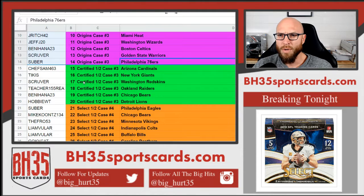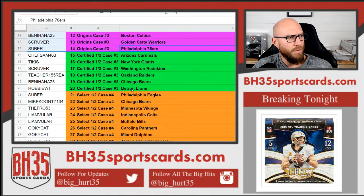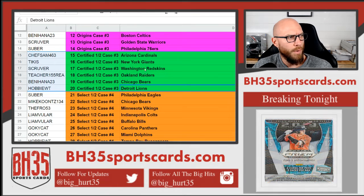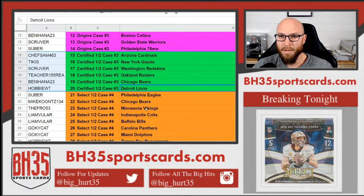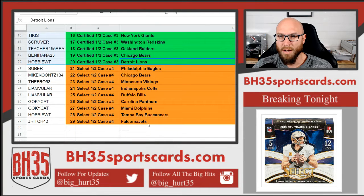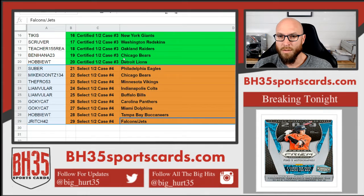Going into Certified half case number three: Chef Sam Cardinals, Tiki's Giants, S Kruver Redskins, Teacher Raiders, Benihana Bears, Hobby Lions, everybody else going into Select half case number four: Super with the Eagles, Mike the Bears, The Fro Vikings, Liam Colts and Bills, Go Ky Cat Panthers and Dolphins, Hobby the Bucks, and J Rich the Falcons and Jets.